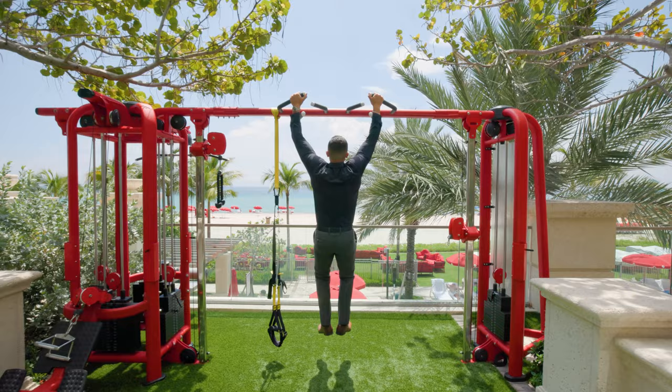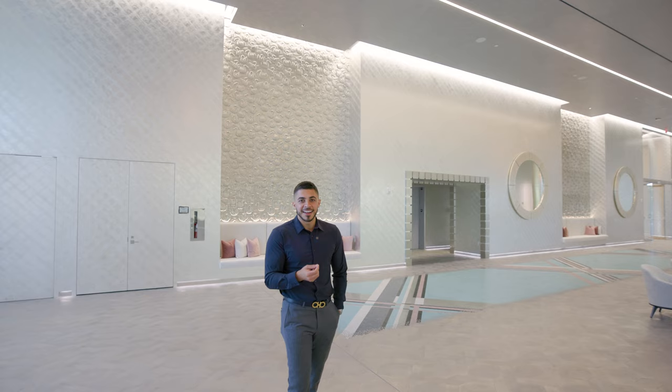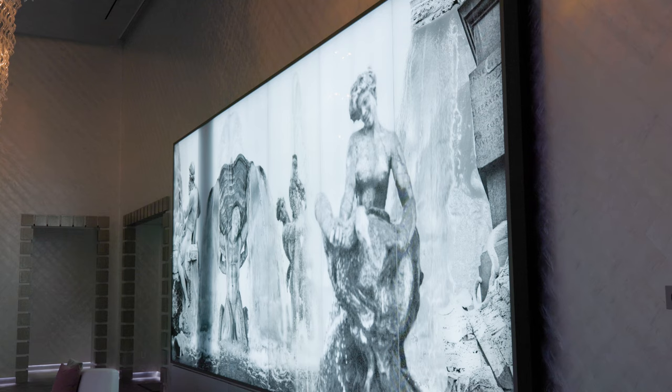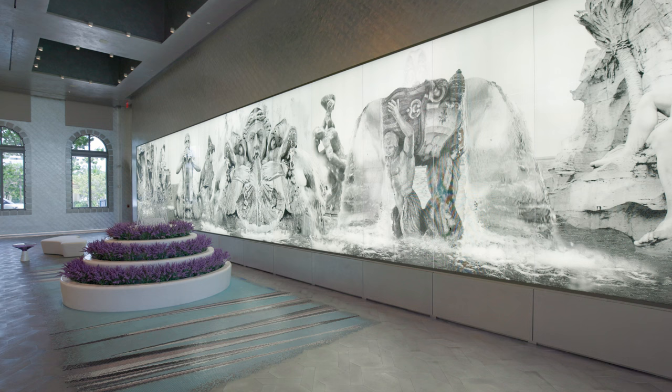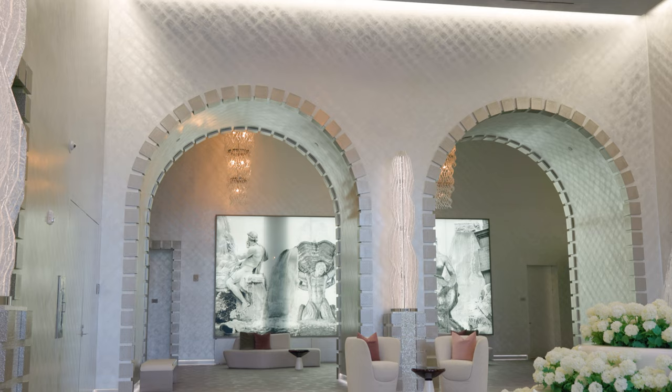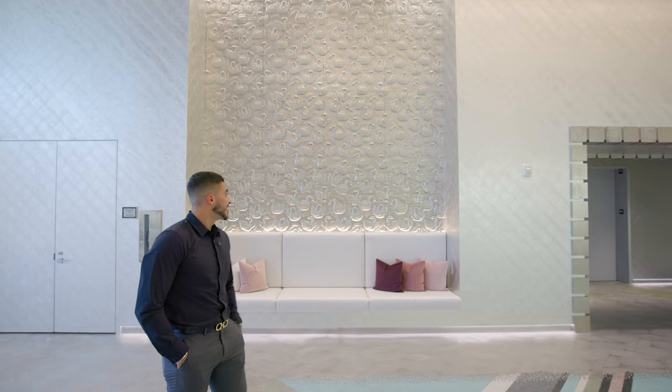I don't like loosely saying 'special' or 'exclusive' unless I really mean it and have some substance behind it. This lobby is designed by Karl Lagerfeld — his last design ever before he passed away. You can see the craftsmanship, the attention to detail, the quality of work — look at the detail even in the tile. This is the Aqualina way and you will not find it anywhere else.